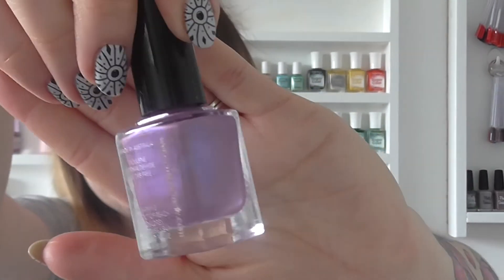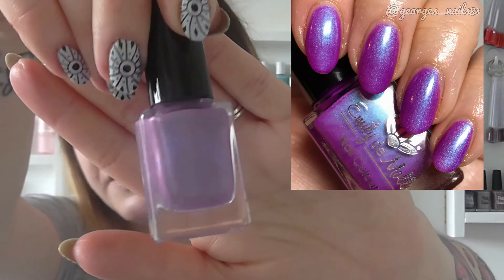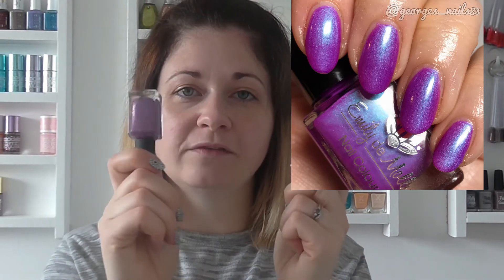The second polish I've got to show you is by Emily De Molle, and it's called Ava. This is my first Emily De Molle polish. It's a purple base with a blue shimmer. It looks a lot brighter in real life than it does on the camera. But these two, out of all of them, are the ones that are most Me In A Bottle.